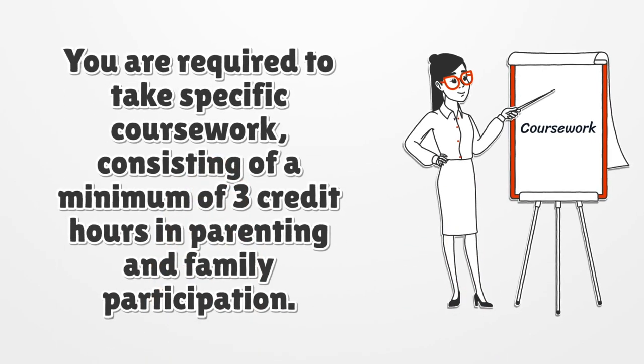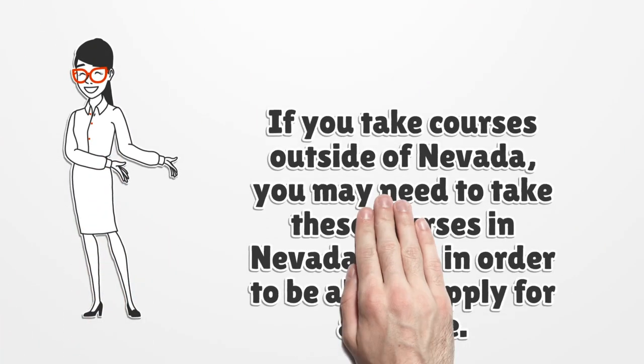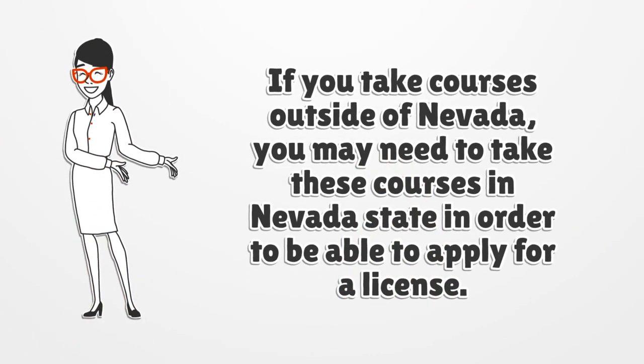You are required to take specific coursework, consisting of a minimum of three credit hours in parenting and family participation. If you take courses outside of Nevada, you may need to take these courses in Nevada State in order to be able to apply for a license.